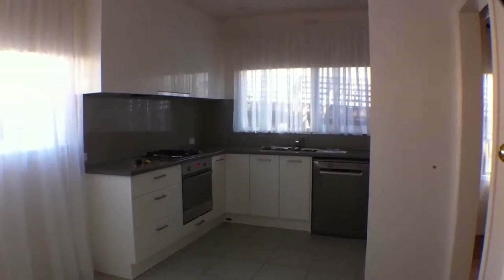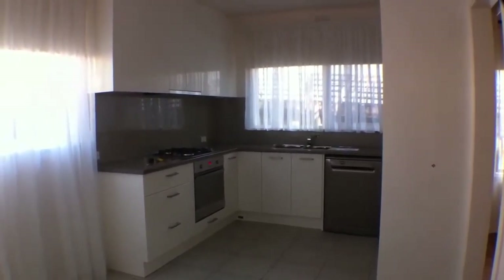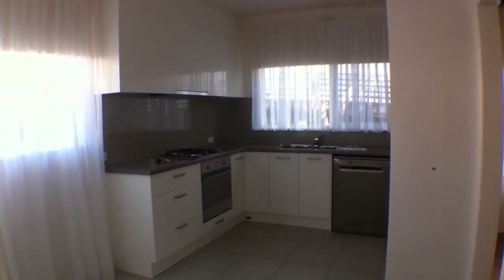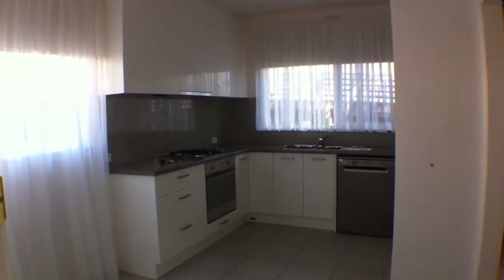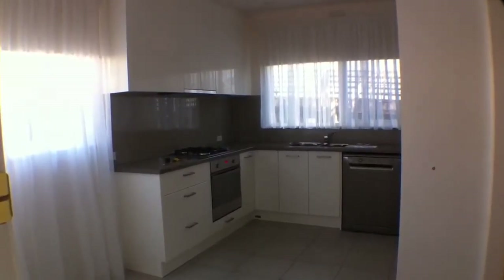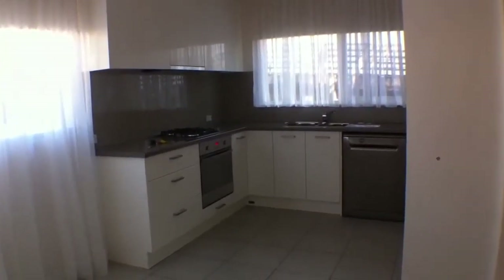This is the marketing video for Two at Two, Cullinish Road in Camberwell. Recently refurbished, this great little villa unit is one of four, located in Middle Camberwell, close to Burwood shops, Middle Camberwell shops, public transport including trains and trams, and all local schools.